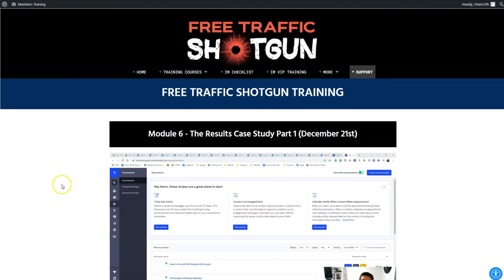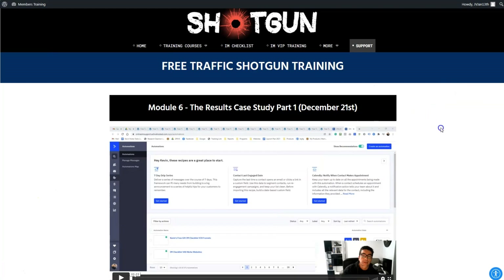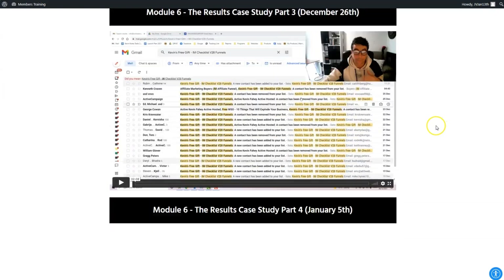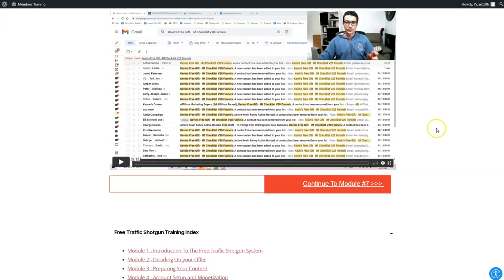Module six is filled with case studies where Kevin shows you the results from start to finish. He recorded these case studies at different times throughout creating the training, showing you the time frames he was working with and the actual results and payments he received from various promotions.